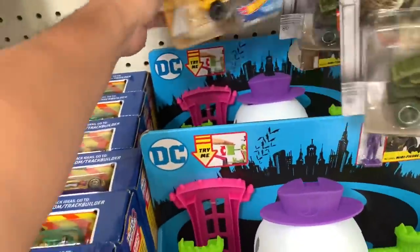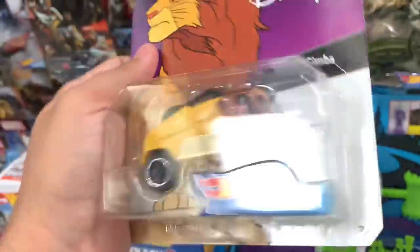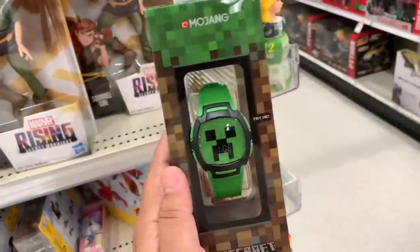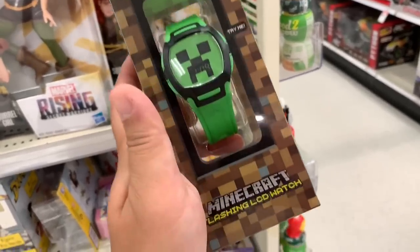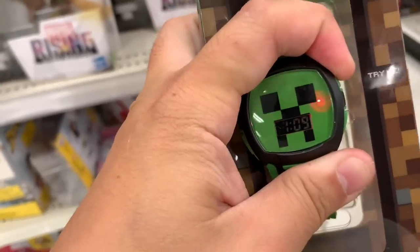Check this out — Disney. Does this look like Simba? I don't know, it's kind of like a monkey. But very cool. I like all the Hot Wheels character cars. My kid would like this one — a Minecraft watch. Flashing LCD.